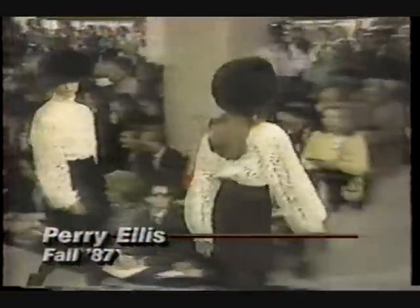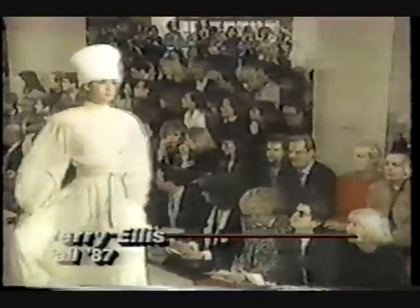In their fall collection for Perry Ellis, Patricia Pastor and Jed Crisella turned to pre-revolutionary Russia for inspiration. They used lots of embroidery, chromatically flared coats, fur hats to frame the face, and for evening, lace and ballerina-length dresses.